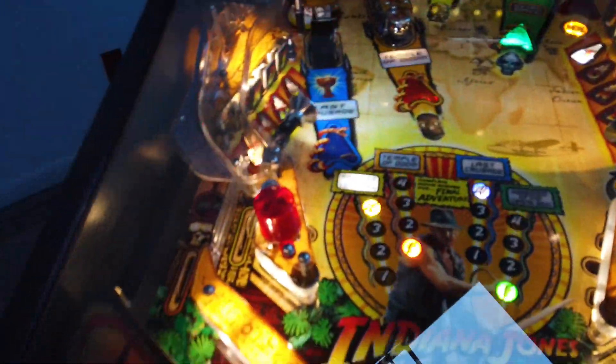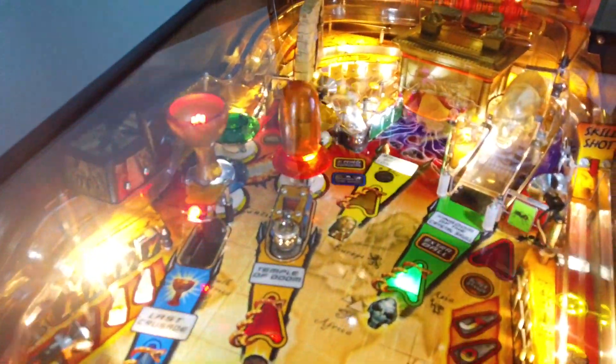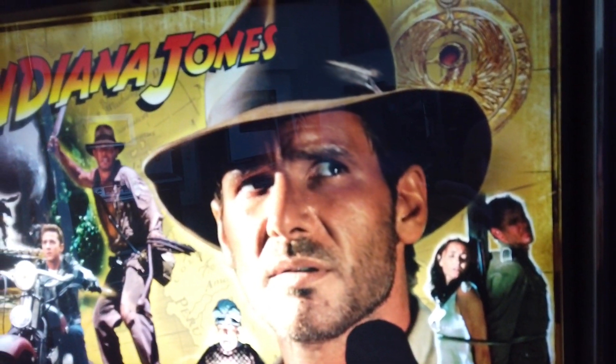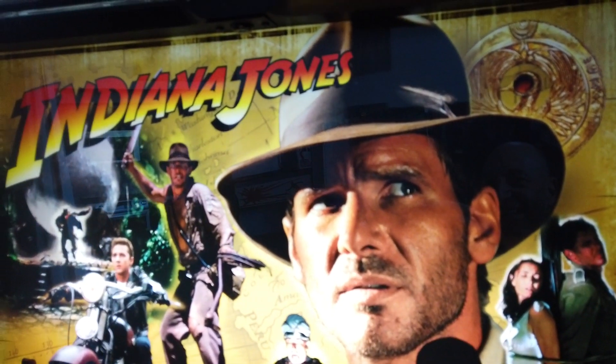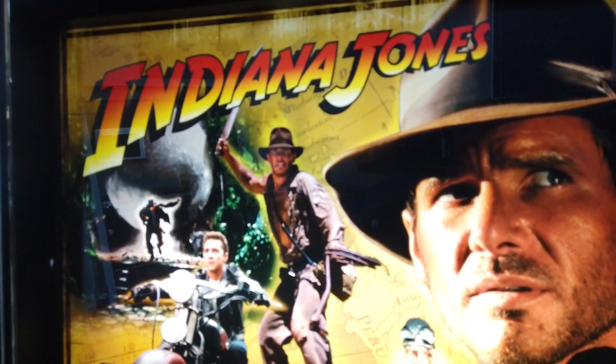I've shopped it out. It has clear silicone Titan rubbers. Other than that it's all original. That crystal skull is so cool. The Ark, the guy that swings around — I don't know what everything's called, but you get the idea. Indiana Jones. Wow, what a cool game. So rare.